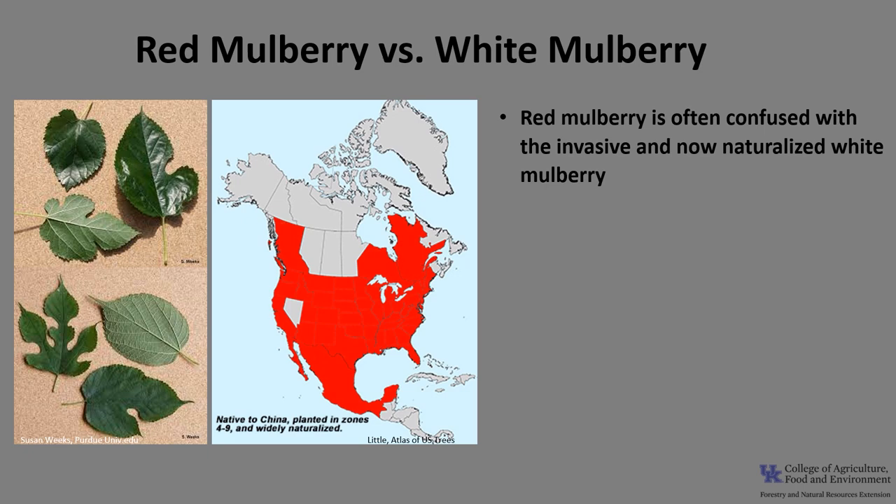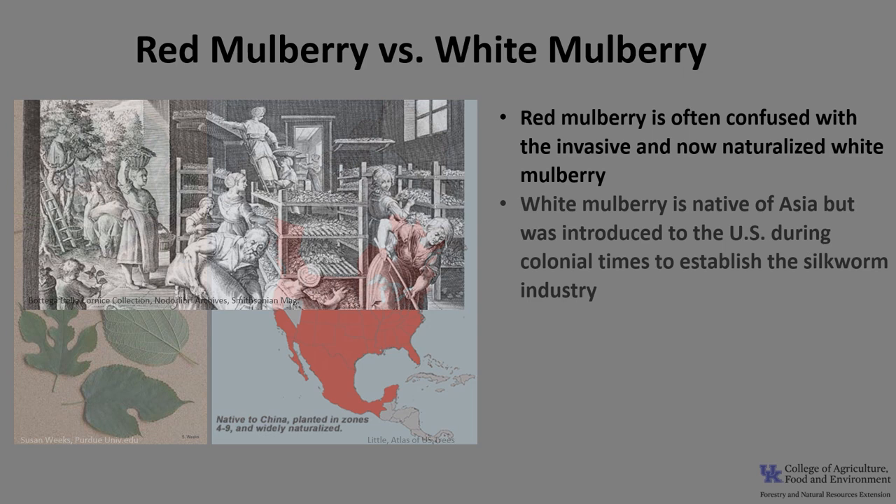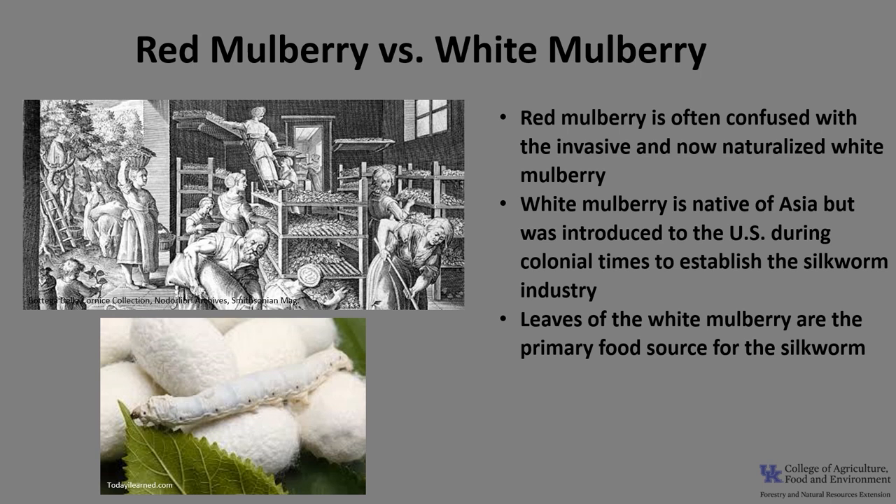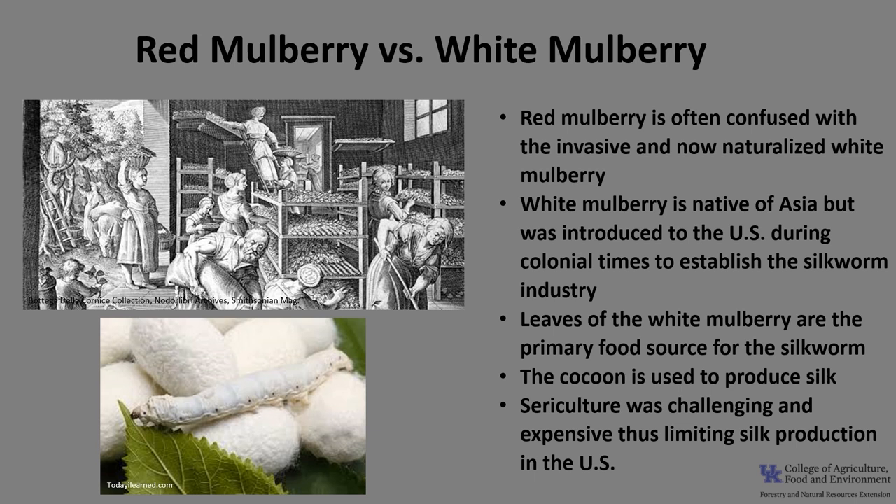Red mulberry is often confused with the invasive and now naturalized white mulberry, which is native to Asia but was introduced to the U.S. during colonial times to try to establish the silkworm industry here. The leaves of white mulberry are the primary food source for the silkworm, whose cocoon is used to produce silk. Raising silkworms is very involved — the worms are very sensitive to changes in temperature and humidity, which made sericulture challenging and expensive, thus limiting silk production in the United States.